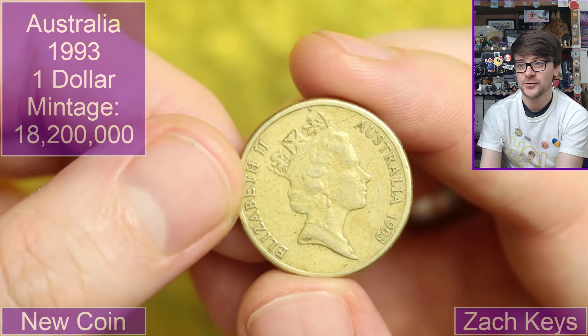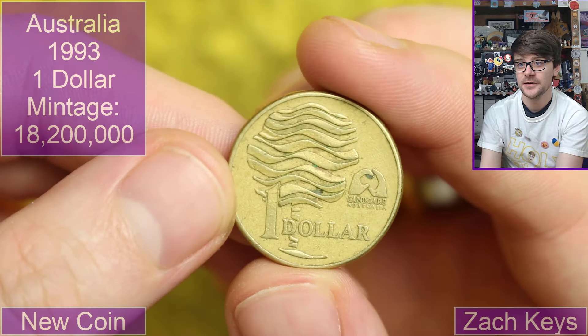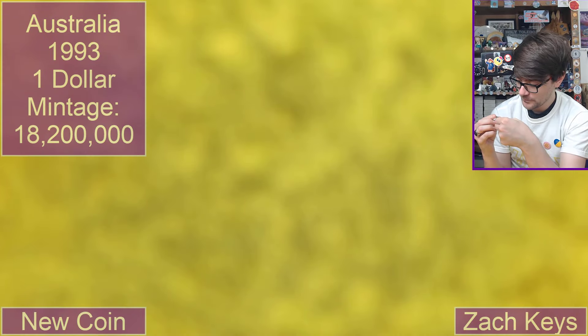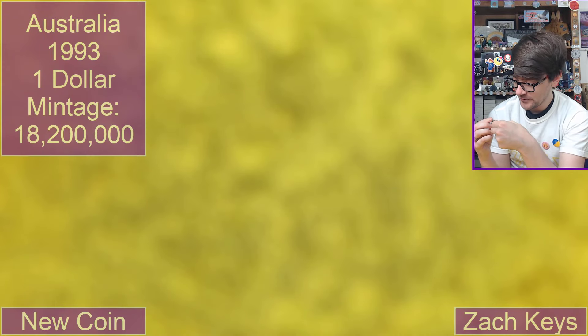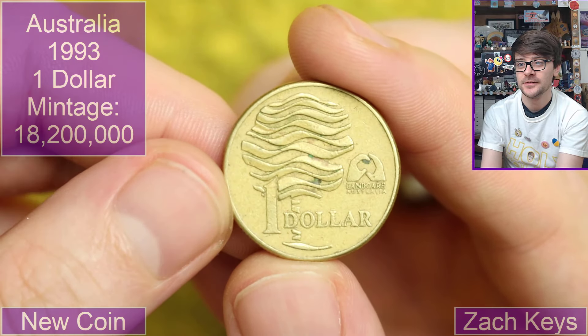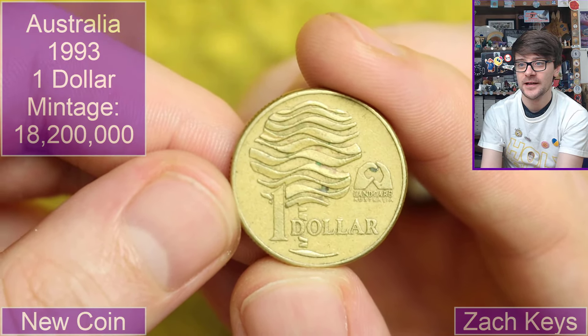Back to Australia. 1993. One dollar. What does that say there? Landcare Australia. Another bizarre one — not a coin I recognize. Nice, which is interesting.